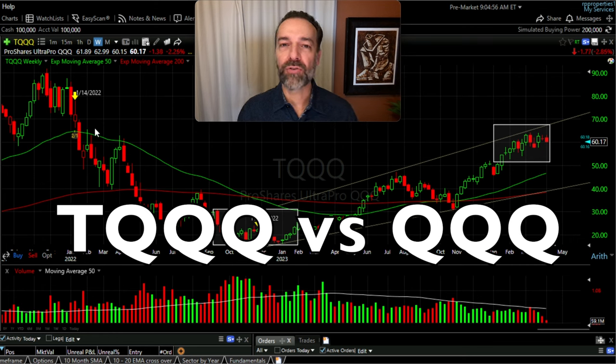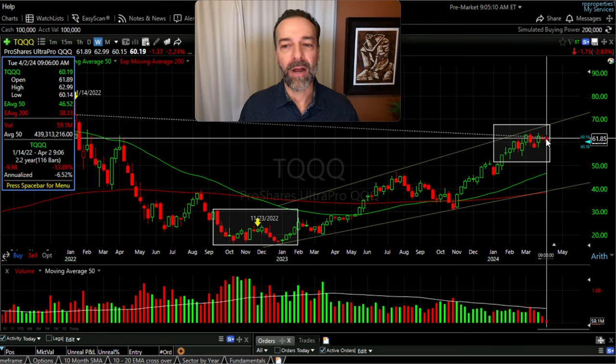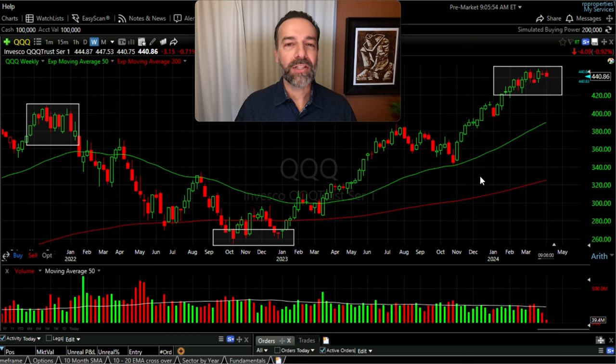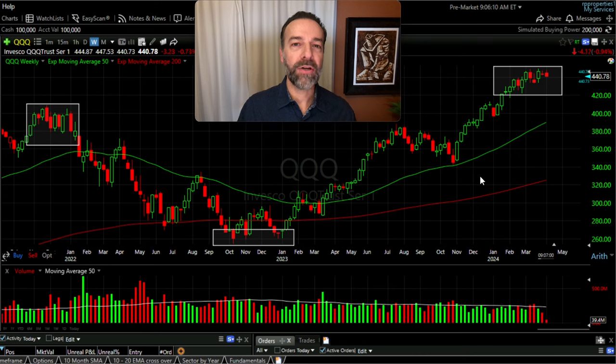One thing I want to make sure you understand is the difference between trading TQQQ and QQQ. From the time we started trading TQQQ, it had a big decline, then a big increase, but overall it's still down around 13% from where we started. But notice what happened during that same time frame with QQQ — although TQQQ was down over 10%, QQQ is up over 15%. They don't move in unison. TQQQ tries to get three times the move of QQQ, but it doesn't do that exactly, so you're going to have some drag on your returns.